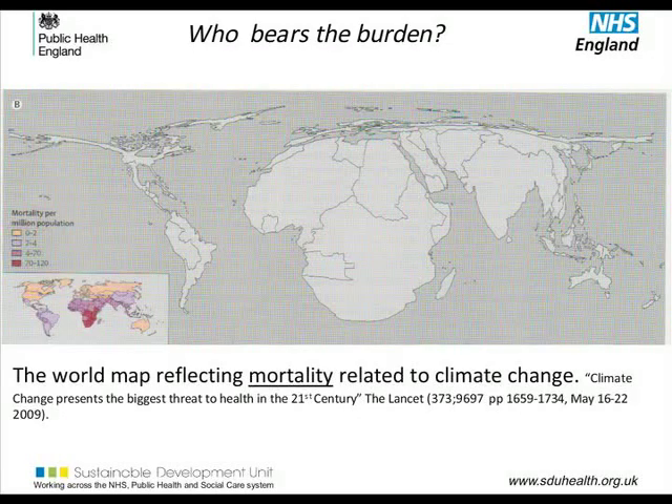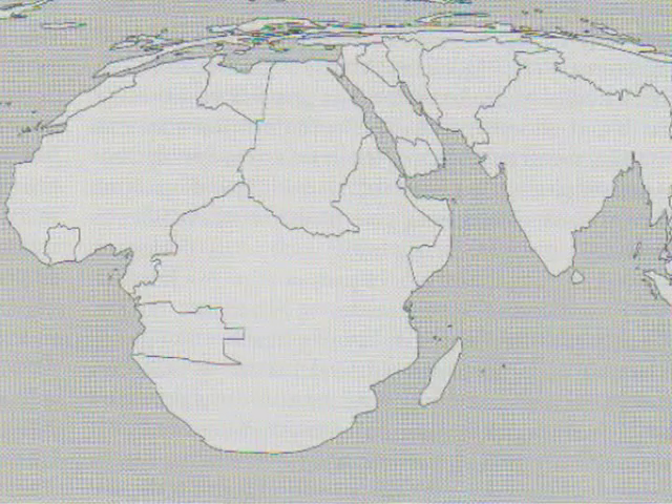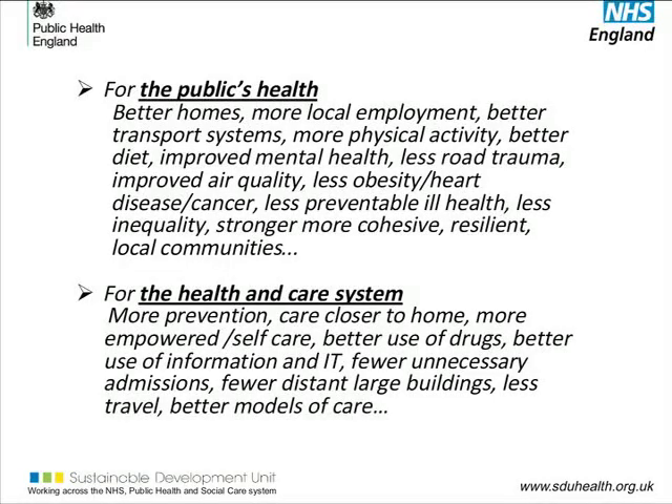Africa and South Asia bear the maximum burden in terms of climate change and cause mortality. Greenhouse gas emissions and human health affect each other. Earth heating affects health badly, but keeping up health care and social systems also increases the millions of tons of carbon dioxide emitted.